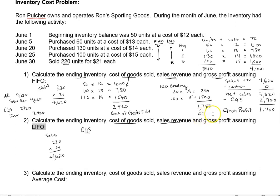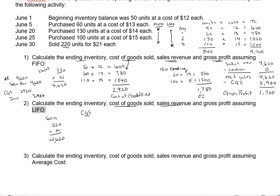We sold 220 units, so we sold all 100 from the last batch at $15, costing $1,500. Now we need 120 more units. Do we have enough in the next batch? We do — so we pull 120 at $14, which gives us $1,680. We've now accounted for all 220 units. Adding up our cost: that's $3,180 in total cost of goods sold. So we'd still record sales revenue at $4,620, but under LIFO we'd record the cost of goods sold at $3,180.